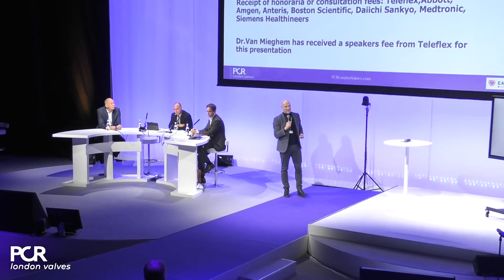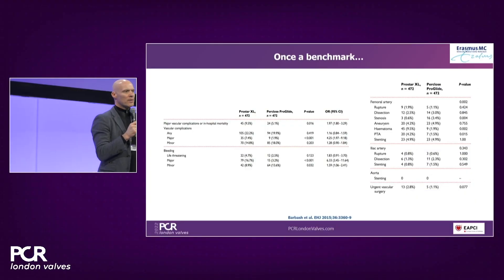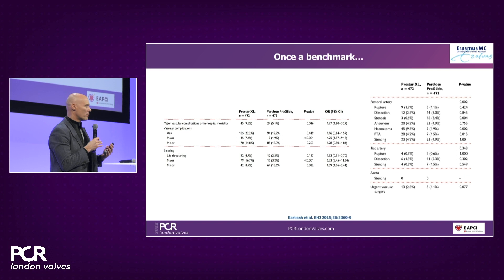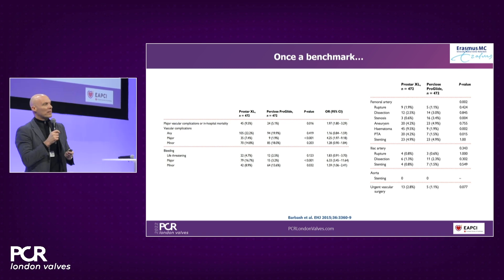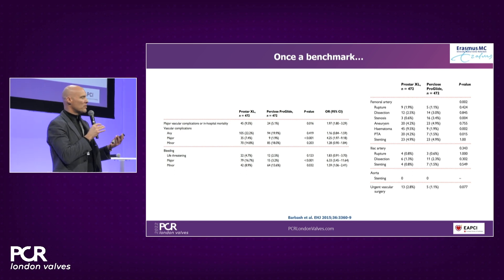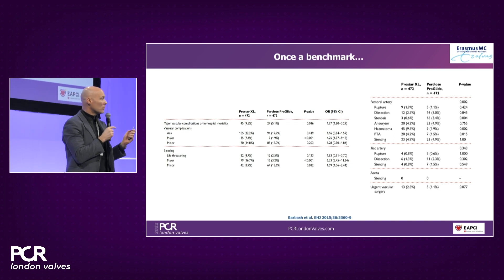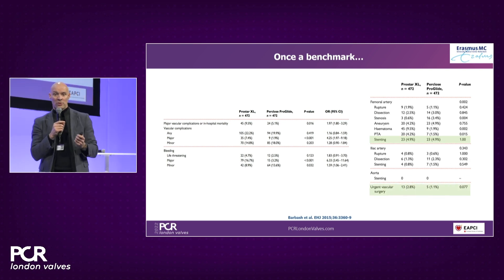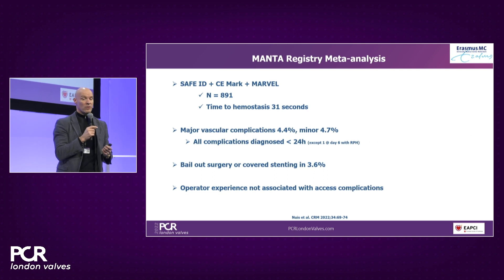We're going to start off with randomized controlled data. As a benchmark, this is the control study — a retrospective registry where they collected all suture-based closures of large-bore access with either ProGlides, ProClose ProGlides, or ProStars. They compared both technologies. The ProGlides seem to be better in this multi-center registry than the ProStar. The vascular complication rate was 20%, stenting use was 5%, and bailout surgery was 2%. We can use that as a benchmark to interpret data from randomized controlled trials.